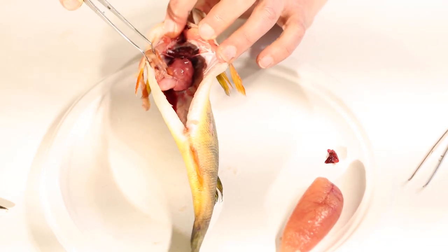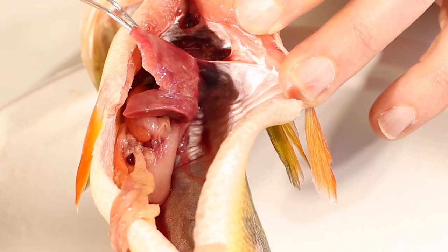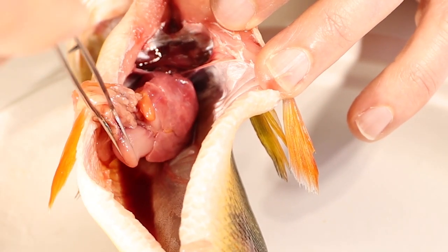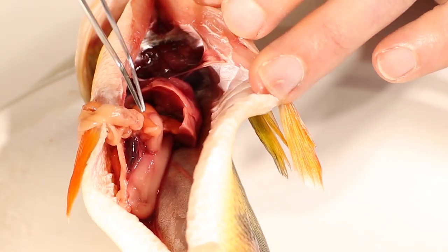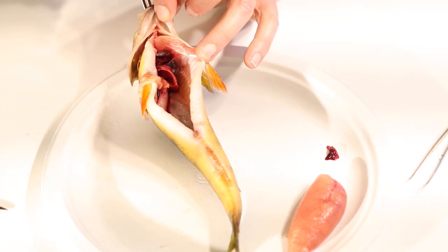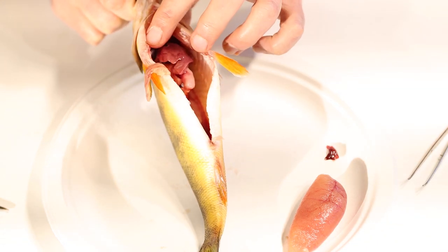Now some of the organs are out but there's still a few things left — the digestive system, the way the food works through the fish. Covering all of the digestive system is this big pink organ — that's the liver — and the liver produces fluids called enzymes that help the fish digest its food when it's down in the fish's stomach, which is kind of hidden underneath all of this. Here's the fish's stomach — it's a muscular organ. To actually get food into the stomach, it starts up in the mouth and there's a tube called the esophagus. If I slide my tweezers down there, it goes right down the fish's esophagus, all the way down into the stomach.